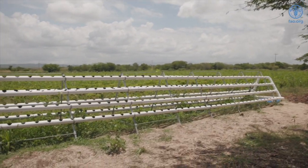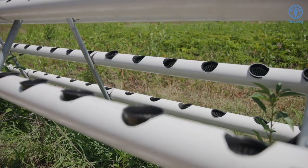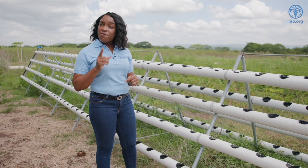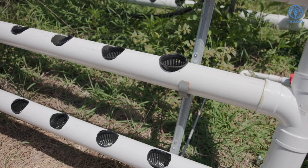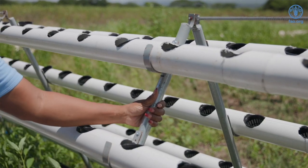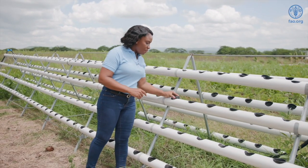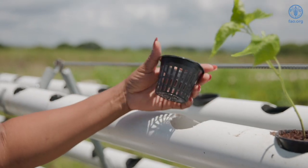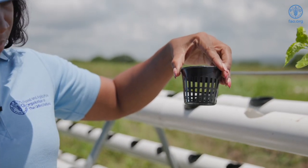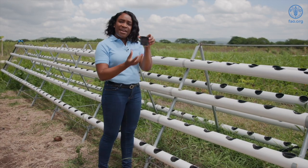Today we have here an A-frame nutrient film technique system. On this system we have a wide variety of parts that work together to ensure the system runs effectively and efficiently. We have the grow pipes that are attached and held firmly to the A-frame, which houses the pipes on both sides of the system. You also have the net cups in which the plants along with the media are placed and housed in the grow pipes, so that the nutrient solution reaches the roots as they extend outside of the net cup.